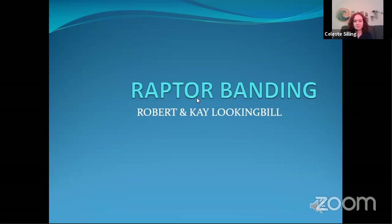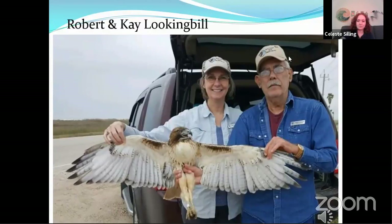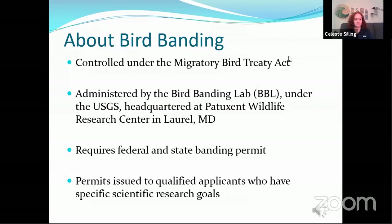Welcome to our presentation on raptor banding. We are the Lookingbills — Robert and Kay Lookingbill — and we are federally permitted licensed bird banders. First off, a little bit of background about bird banding. It is controlled under the Migratory Bird Treaty Act and the program is administered by the Bird Banding Laboratory headquartered at the Patuxent Wildlife Research Center in Laurel, Maryland, and is part of the U.S. Geological Survey.